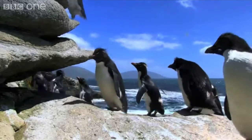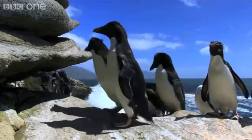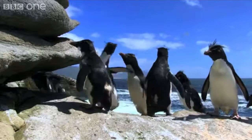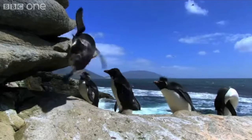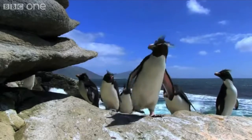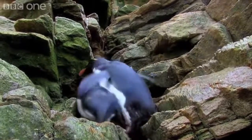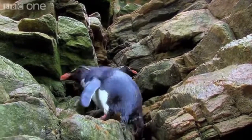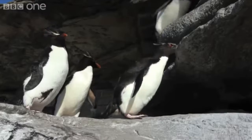The rockhopper penguins get their name from their ability to hop or bound over rocks, unlike their waddling brethren. At less than two feet, they're quite short, but they have a very distinctive physical appearance, with blood red eyes, an orange beak, pink webbed feet, and a crest of spiky yellow feathers at the outer edge of their eyebrows.